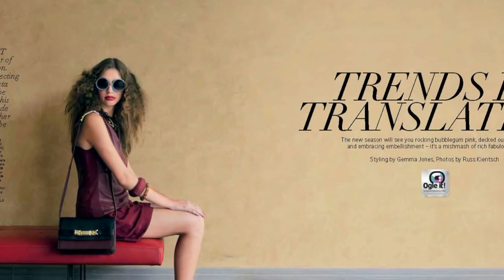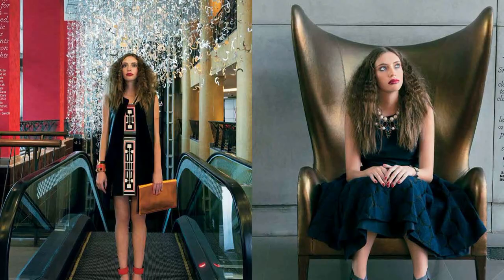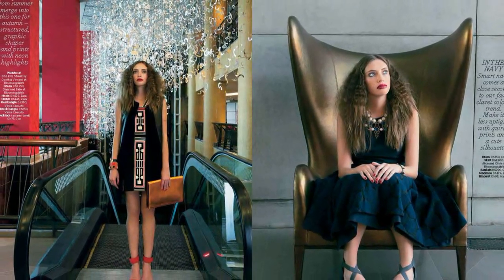Hi and welcome to the October issue of Aquarius. We've had a lot of fun making this issue for you and here's the Aquarius team telling you about their favourite bits. The October issue of Aquarius is the fashion special, and my favourite bit is the 10-page fashion special that we've shot for you this month. It shows you all the new trends and highlights how you can wear them for everyday wear. Check it out — it starts on page 95.